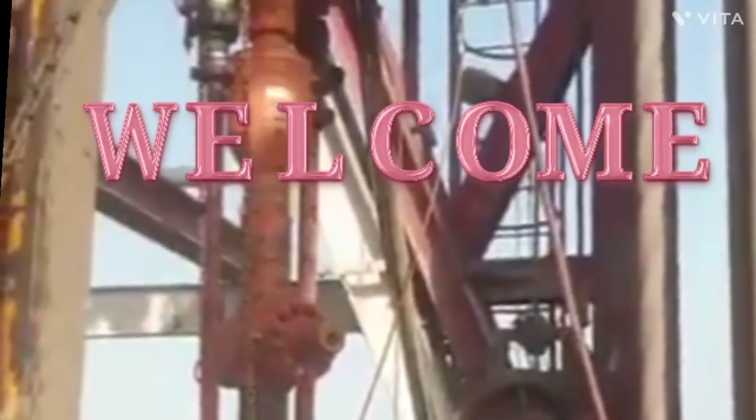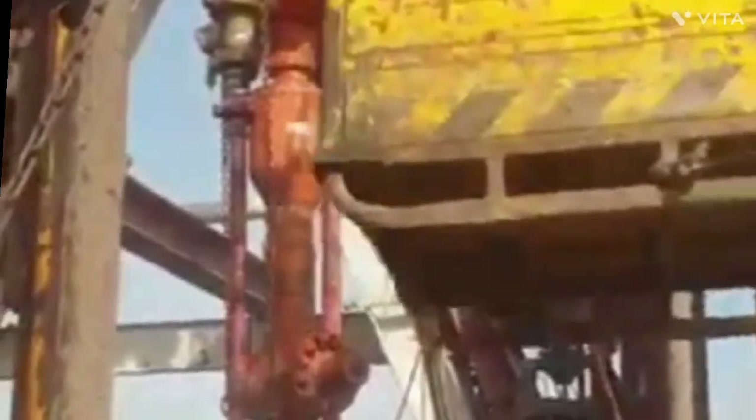Welcome to Oilfield Insight TV. Today's topic is coil tubing in the oil and gas industry.